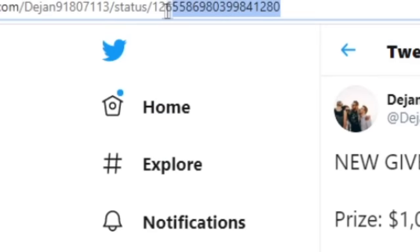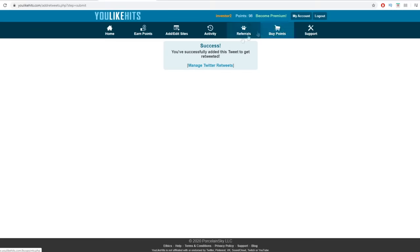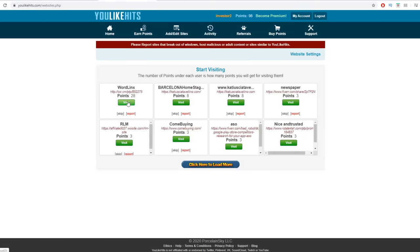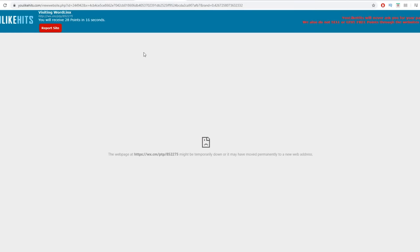It's going to take them less than 10 seconds to sign up, and I'm going to get paid 73 cents. So YouLikeHits works like an exchange website — you visit someone's website, you earn points, and then you can redeem those points for actual Twitter retweets or Twitter shares. I will copy this tweet ID, paste it over here, and click add. Now other members of YouLikeHits will start retweeting my tweet, sharing my post to their friends, and I don't have to do anything from this point — except visit more websites to earn more points so I can get more shares.